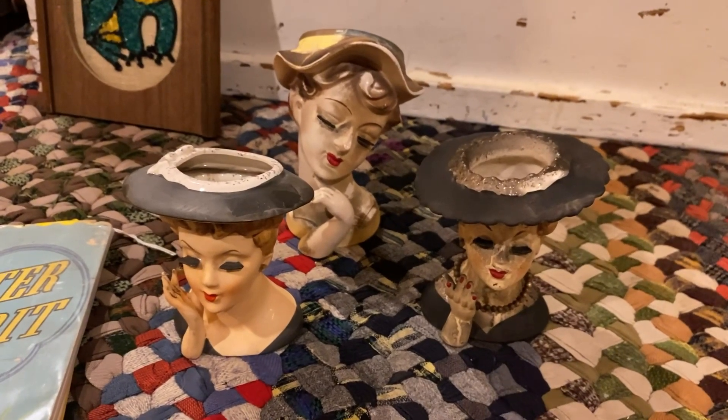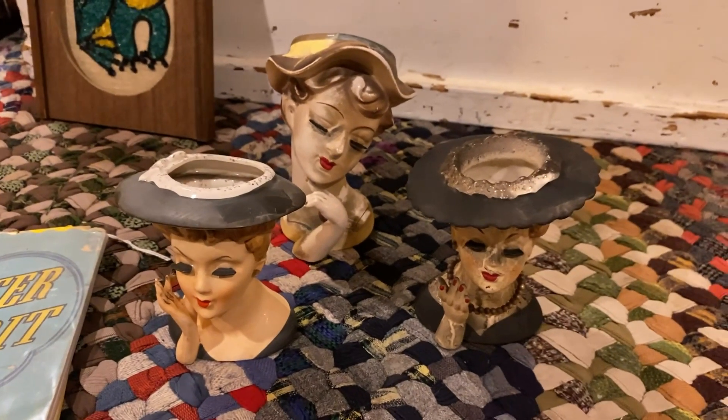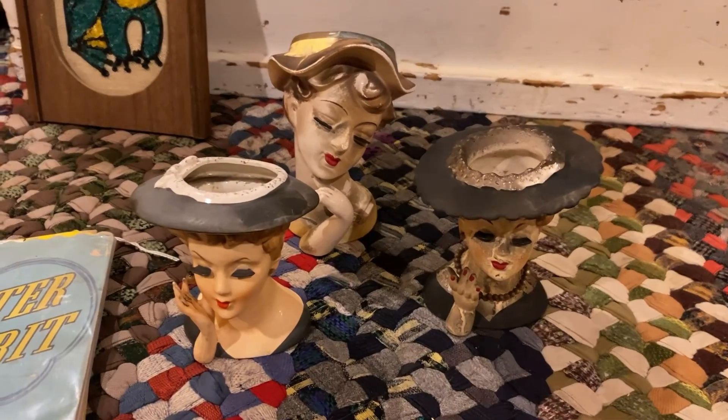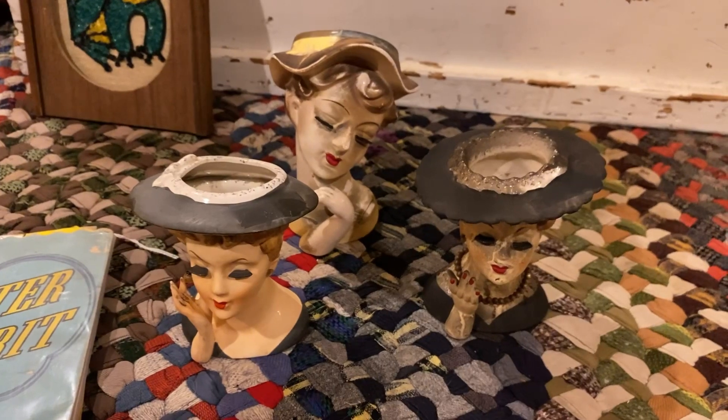Three head vases for $10? Sure, I'll take it. They've been in a fire, but that's okay. I'll save them.